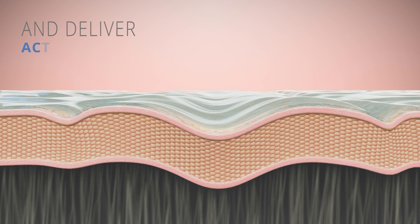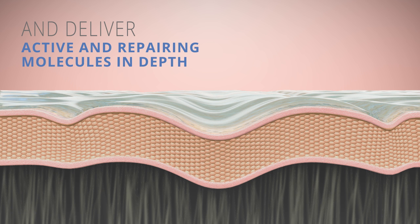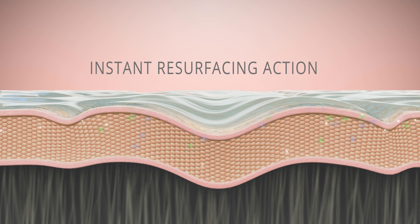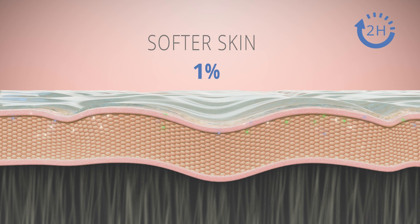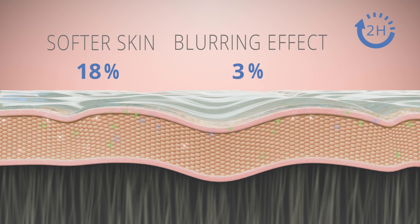Minerals and amino acids boost the NMF, while lactates and lipids strengthen the lipidic cement. When physically open on the surface of the skin, corneosticker DS forms a second anatomical skin which instantly perfects the skin surface.